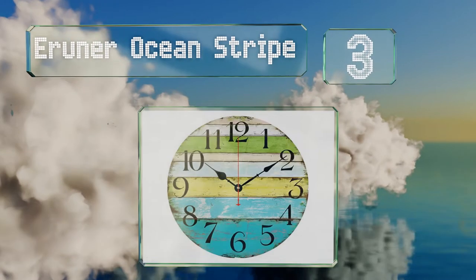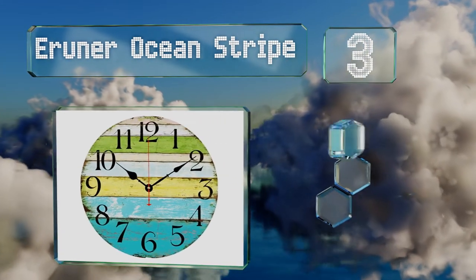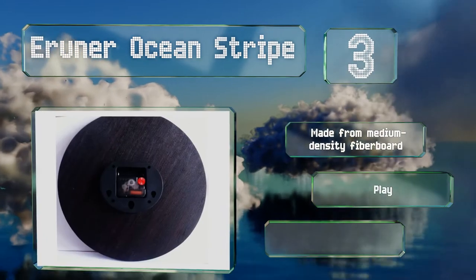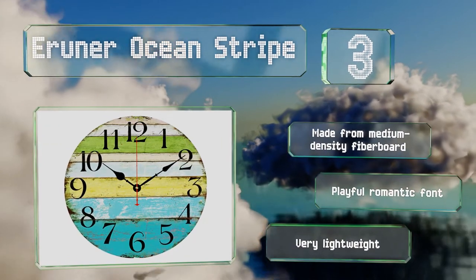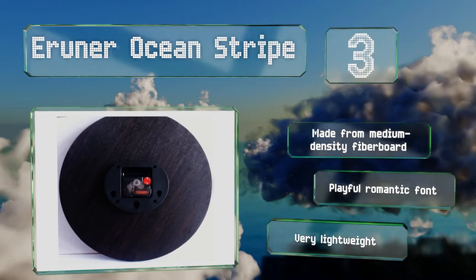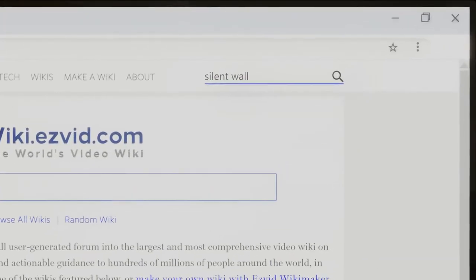Nearing the top of our list at number three, whether you've decorated your home in a Parisian style with vintage charm or in a nautical theme, the Iruna Ocean Stripe will fit right in. Its soothing blue and green colors make keeping track of time a little less stressful while still helping you stay punctual. It's made from medium-density fiberboard with a playful romantic font and is very lightweight.